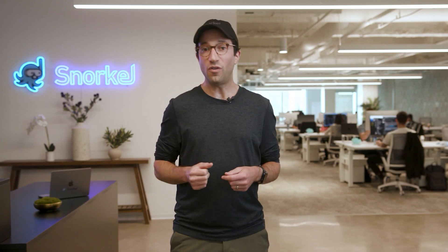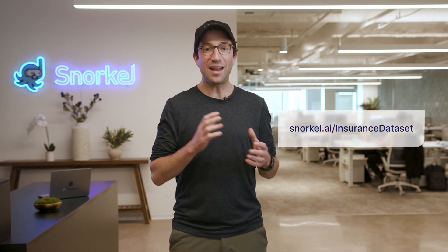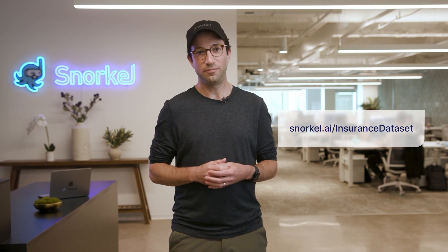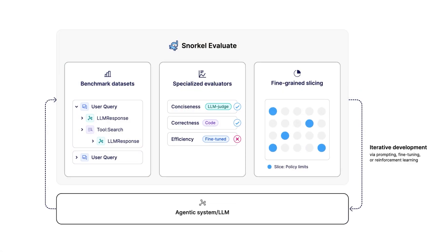If you want to dig deeper, we've open-sourced the benchmark dataset and model artifacts we've built here, along with further technical details of this workflow. That was a super quick overview, but we've actually gone through an end-to-end walkthrough of evaluation-driven development for agentic AI in a specialized enterprise setting.